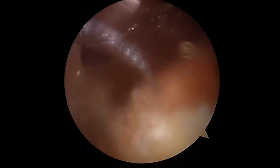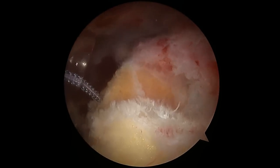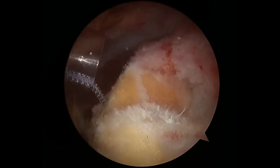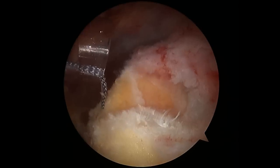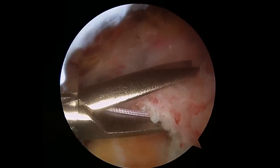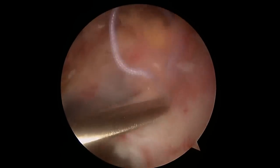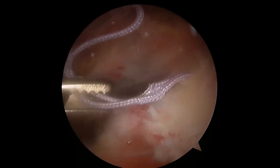Here you can see the two sutures attached to the anchor, and we're going to use those to reattach the tendon. In the center of the screen you can see the hole that was left by removing the calcium deposit. Now I'm going to use a special instrument to pass those sutures around the tendon and reattach the tendon back onto the greater tuberosity of the humerus where it belongs.